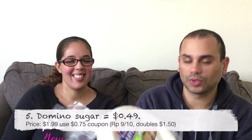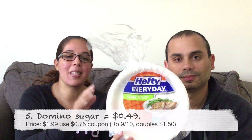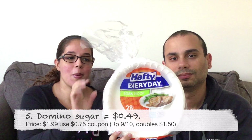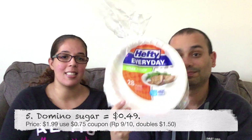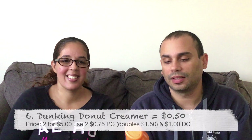Next is a product we'll definitely be using a lot on Thanksgiving and Christmas — it is the Hefty disposable plates. The plates are on sale for $1.99 and there's a coupon from the Red Plum for a dollar when you buy two, plus a dollar digital coupon when you buy two, making them 99 cents each. This is for 28 plates and you can mix and match — we got the bigger ones.